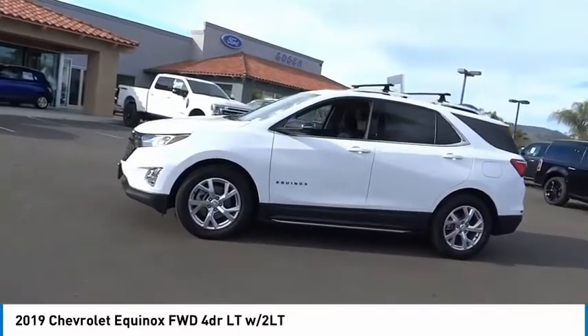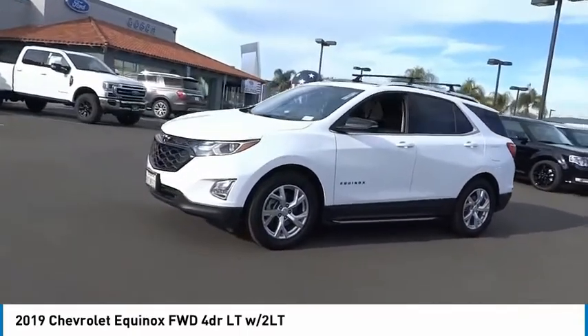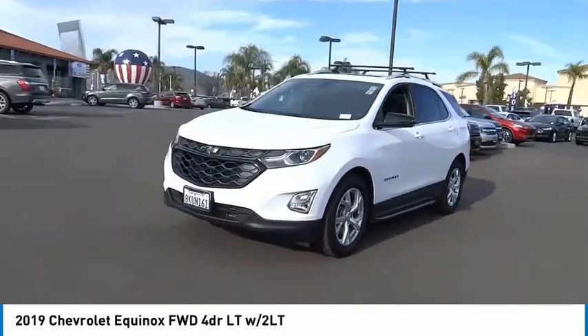Power sunroof, rear window defroster, rear window wiper, security system. Come take a test drive today.